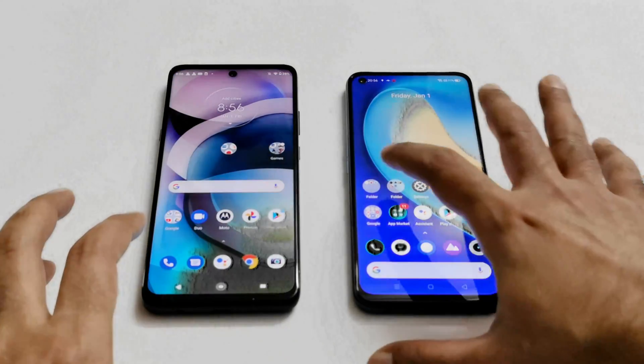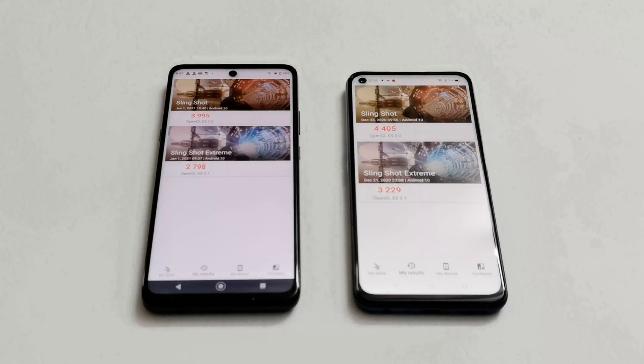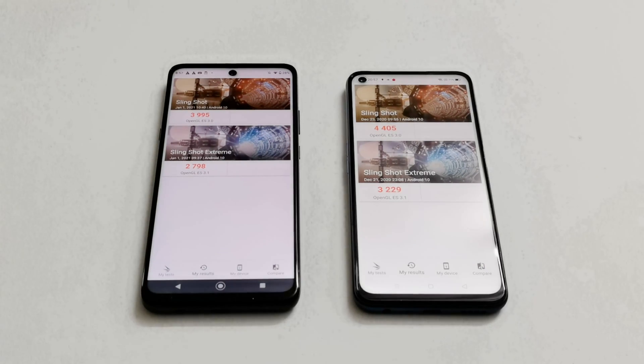Moving on to 3D Mark, which is divided into Slingshot and Slingshot Extreme. Moto G 5G scored 3,995 in Slingshot OpenGL and 2,798 in Slingshot Extreme OpenGL, while Realme 7 5G scored 4,405 in Slingshot and 3,229 in Slingshot Extreme. Once again, Realme 7 5G performs better. The 3D Mark test gives an idea of GPU capability and gaming performance, and Realme 7 5G is scoring more points compared to Moto G 5G.